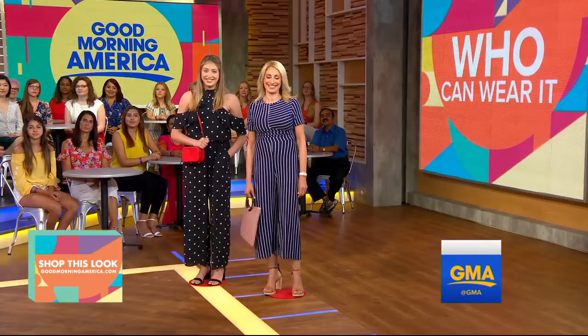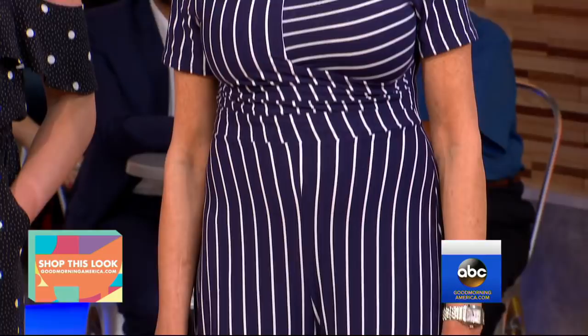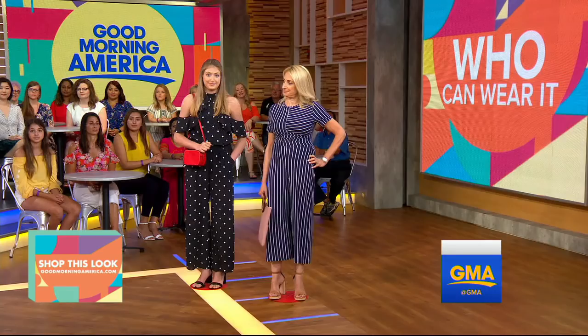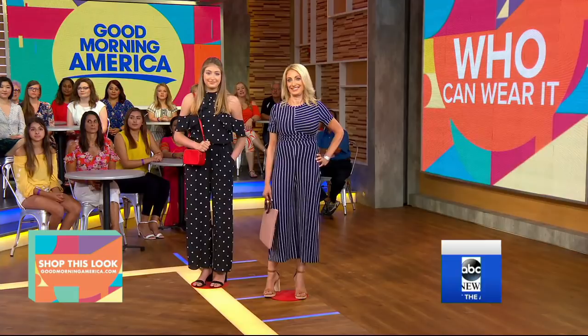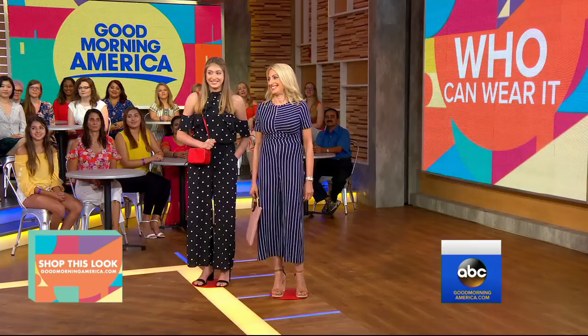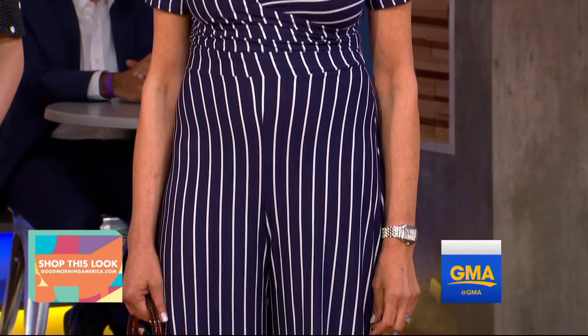Now for mom, we wanted a pattern, but polka dots feel a little bit young, so we wanted something more sophisticated. This jumpsuit is just $25. You can shop all of these jumpsuits on goodmorningamerica.com. We love the vertical stripe — it's lengthening and lean. Not that mom needs that because she looks fantastic, but it just feels way more sophisticated. And the fact that it's wrapped — it's a faux wrap — it's a flattering silhouette. No matter what your size, you want it to be nipped in right there.